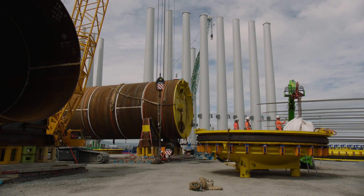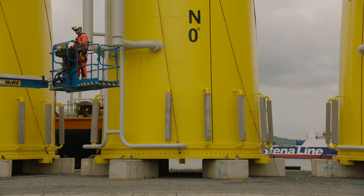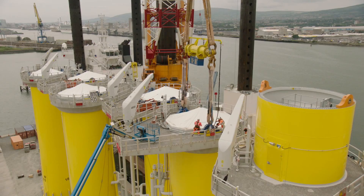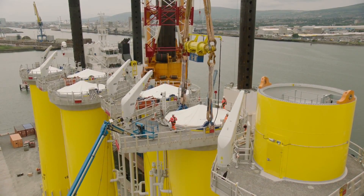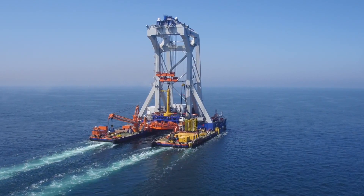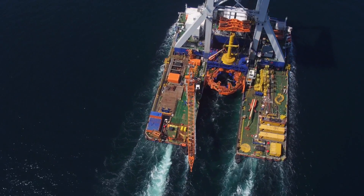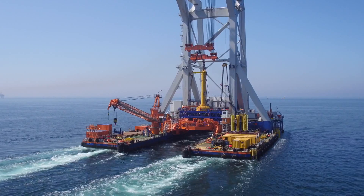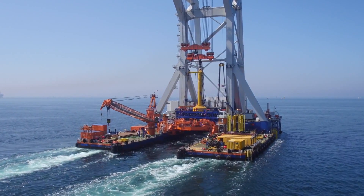Their massive size and weight require the latest innovations in manufacturing and installation techniques and further specialized vessels. Van Oord's 8,000-ton heavy lift installation vessel, the Svanen, was dedicated to the installation of 56 monopiles using its redesigned massive gripper.